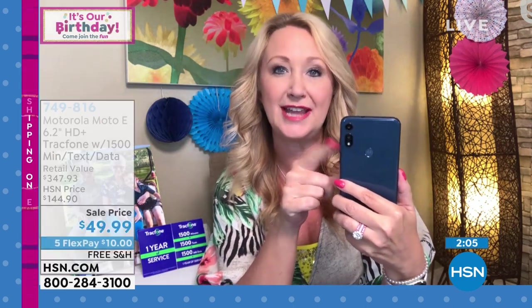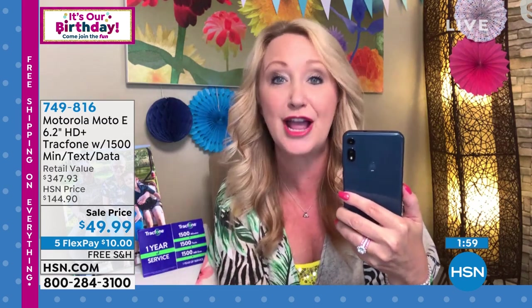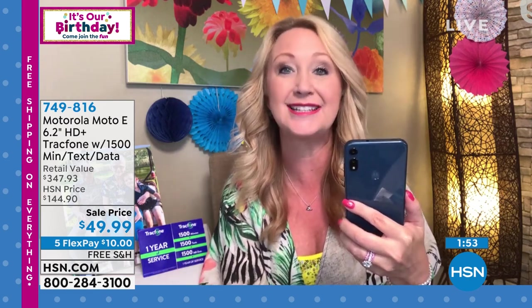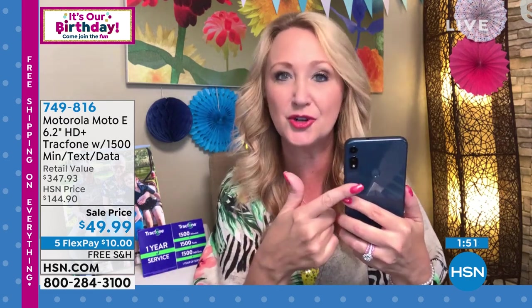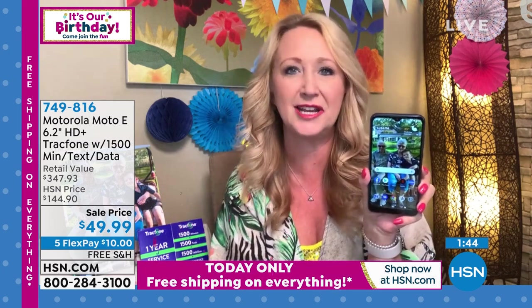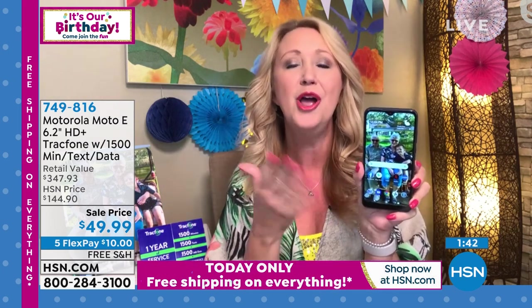The rear-facing camera is 13 megapixels plus a two megapixel depth camera. See that little white dot? That's a flash — you have a rear-facing flash on this phone. You also have a fingerprint scanner for easy and simple access. Think about this 13 megapixel camera — we used to sell cameras that were 13 megapixels and they were hundreds of dollars. No one carries cameras anymore; we just carry our cell phone. So get the best cameras you possibly can.